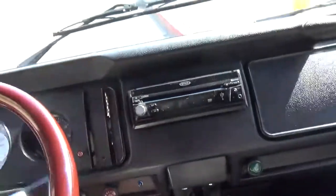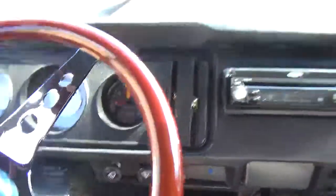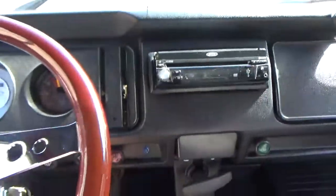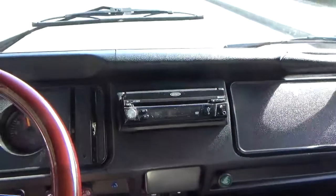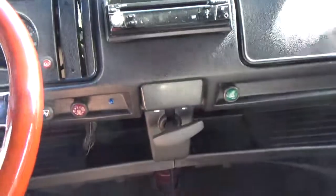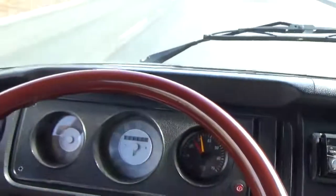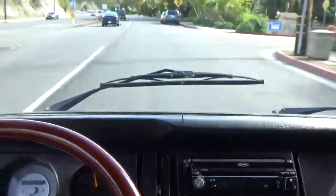We're going to wait for traffic to clear and do a U-turn. Very comfortable going down the road, nice and straight — no hands. The gearbox shifts nice and smooth. I'd call it as good as it gets. Very nice, very smooth, no drama, no play in the steering wheel.